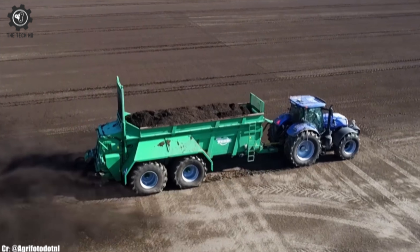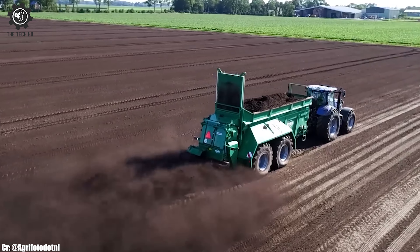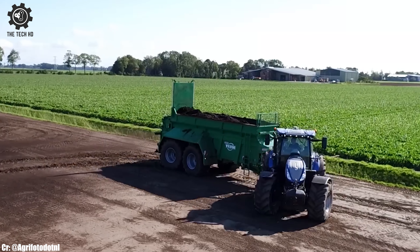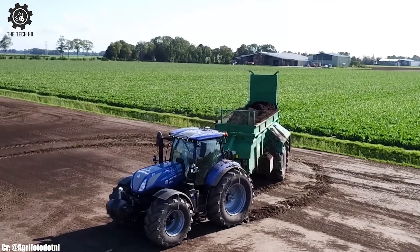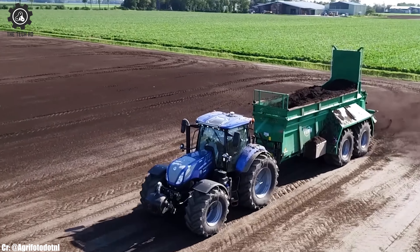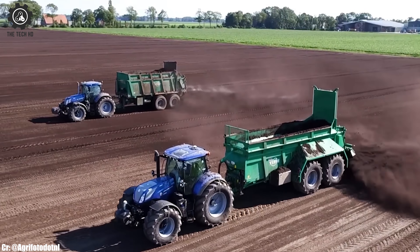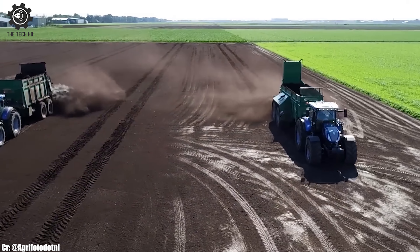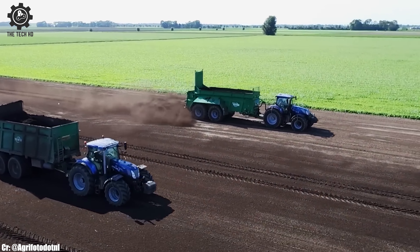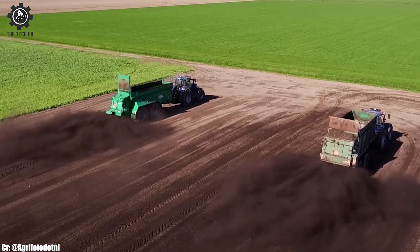Equipped with a precise spreading mechanism, this MUX Spreader ensures even distribution of materials, promoting nutrient balance in the soil. Its adjustable spreading width and speed provide flexibility to match field requirements and crop needs. The HS220's user-friendly controls and easy maintenance make it convenient for operators. Farmers benefit from increased nutrient utilization and improved soil fertility, making the Teb HS220 MUX Spreader a valuable asset for modern agriculture.